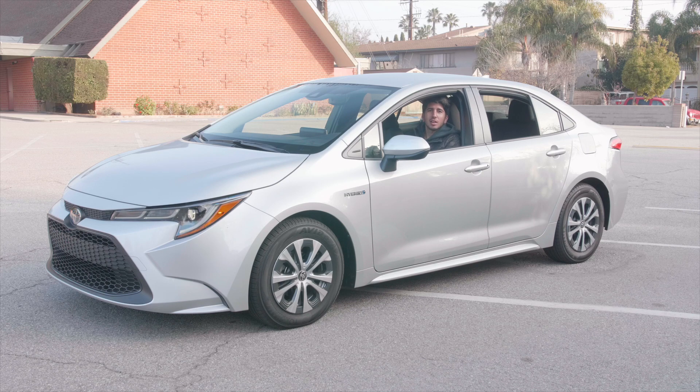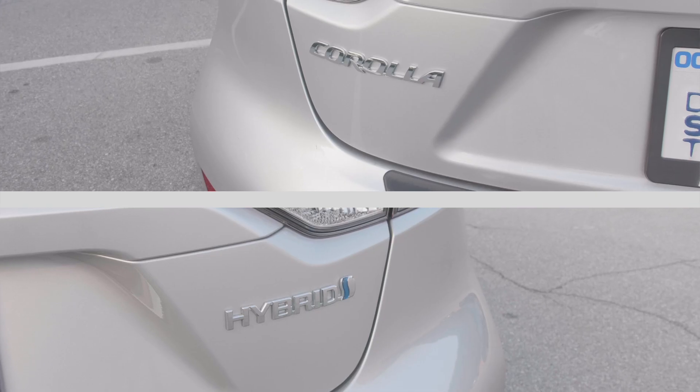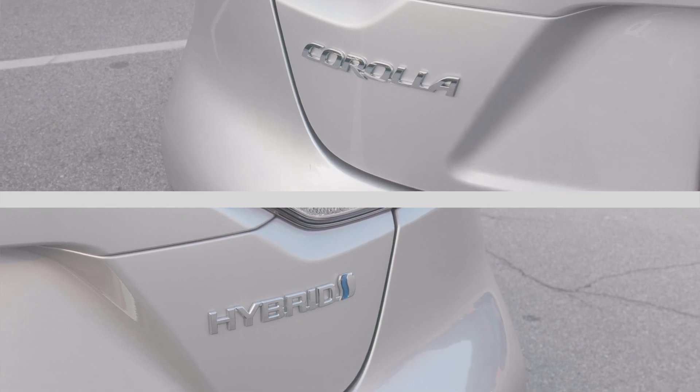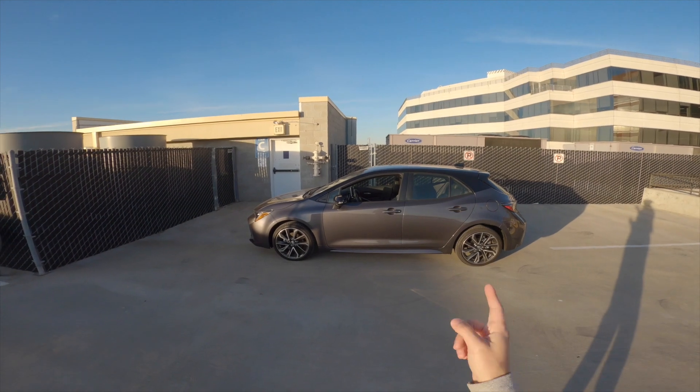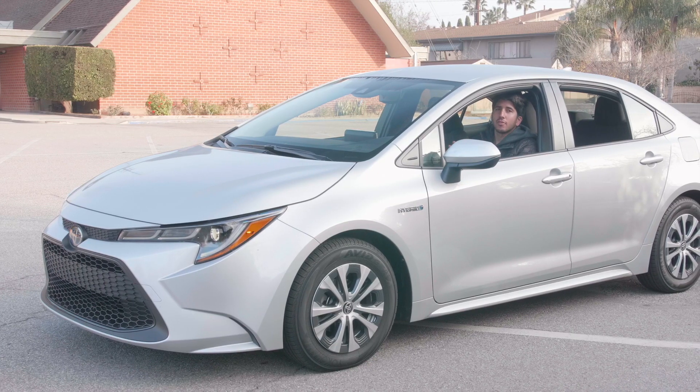Hey YouTube, what's up? This is Ben from shouldigetit.com and this is the 2021 Toyota Corolla Hybrid. A couple weeks back I drove the Toyota Corolla Hatchback with a six-speed manual, the XSE model, and this is very different than that.